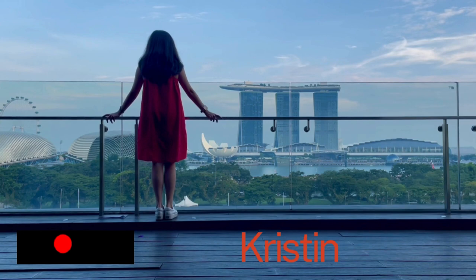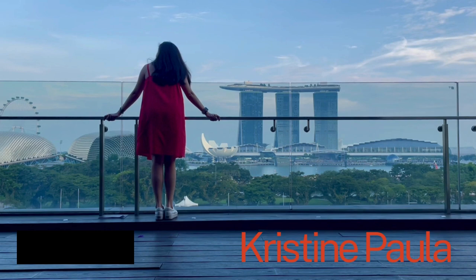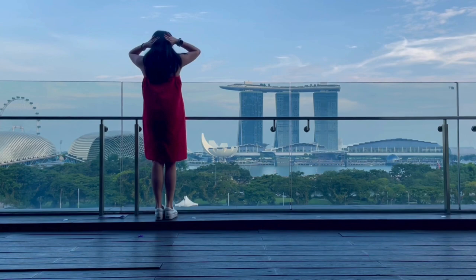Hey wonderful people, Christine Paula here. Welcome back to my channel. Today is a dream come true for me because I'm on a solo adventure in the incredible city of Singapore. Join me as I explore the world of art, culture, and some unexpected surprises along the way.